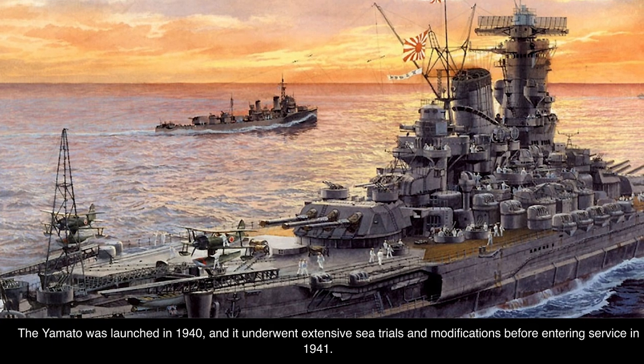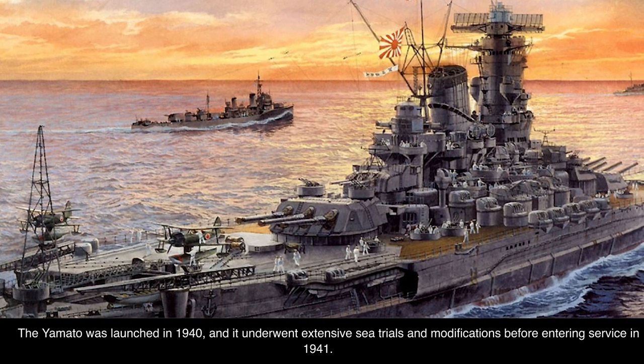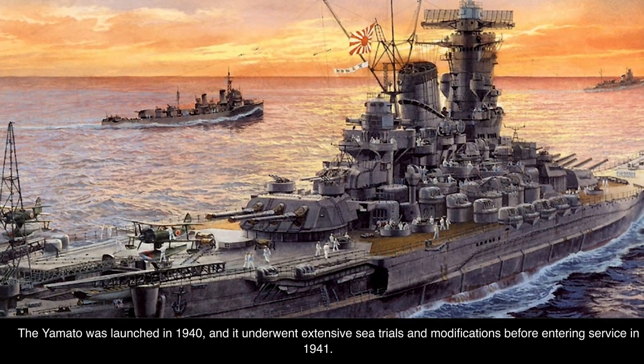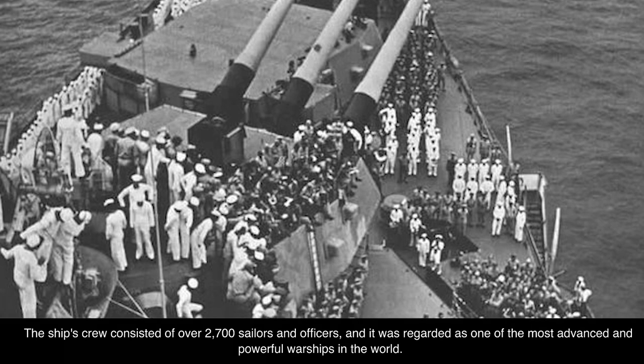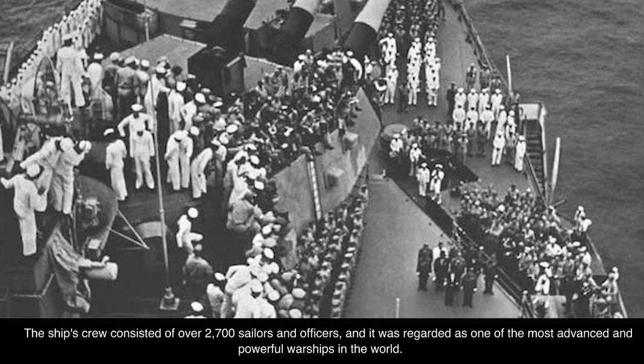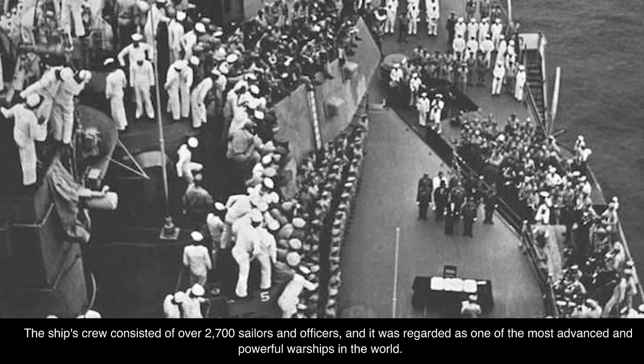The Yamato was launched in 1940, and it underwent extensive sea trials and modifications before entering service in 1941. The ship's crew consisted of over 2,700 sailors and officers, and it was regarded as one of the most advanced and powerful warships in the world.